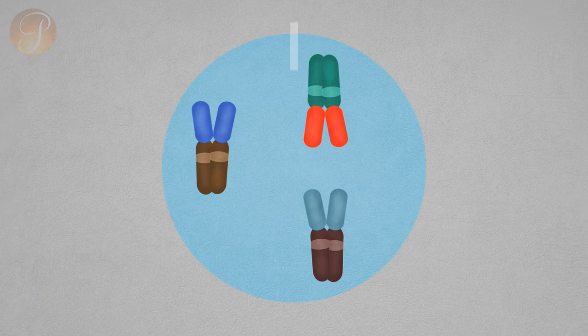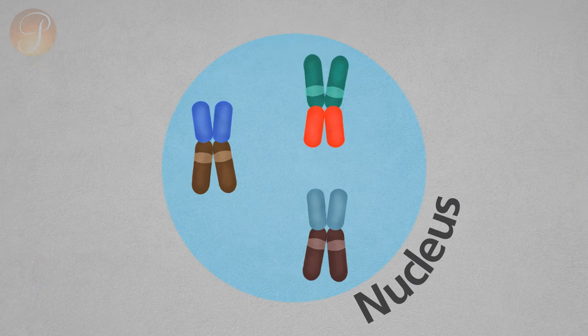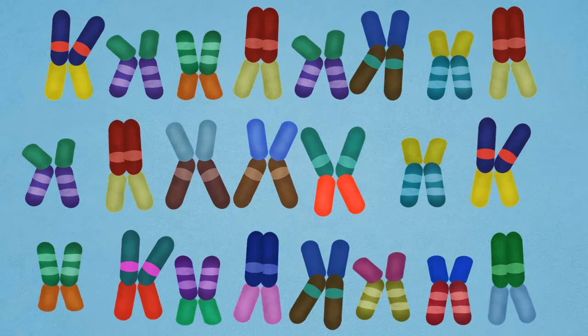DNA folds itself into paired packages called chromosomes, which are stored in a nucleus of cells. Each species has a different number of chromosomes. Humans have 46 chromosomes, which contain our genes.